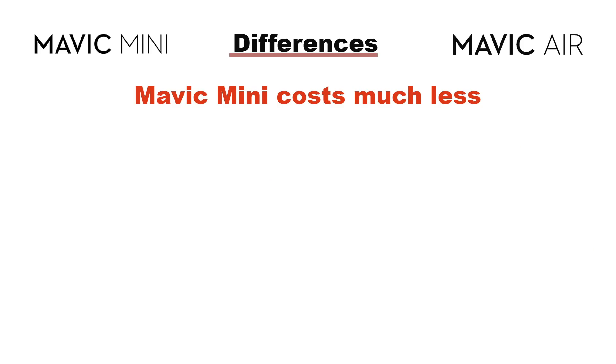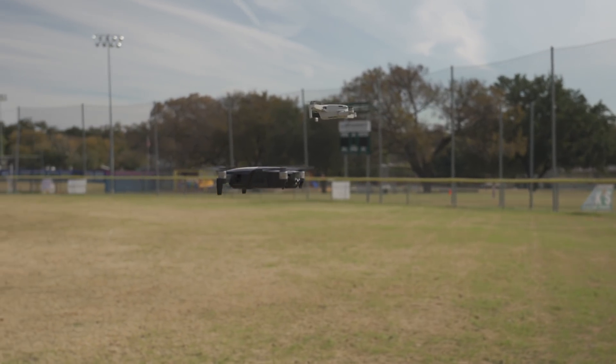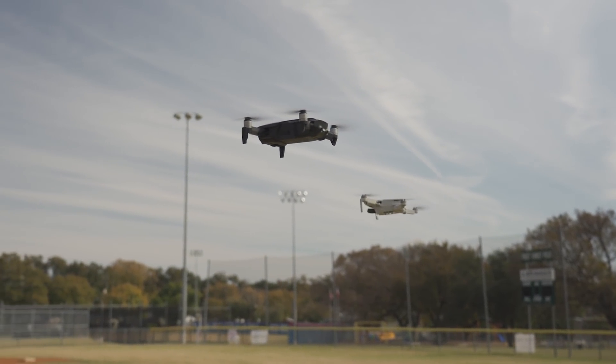Now that we've covered the main similarities, let's talk about the differences. One of the biggest differences is the price. If money is an important factor for you, the Mavic Mini definitely has the advantage, being at less than half the cost. You can buy the Mavic Mini Fly More kit with extra batteries, a three-way charger, and a little case for quite a bit less than you pay for just the basic Mavic Air. So it might be worth looking at the Mavic Mini if money is a big factor.